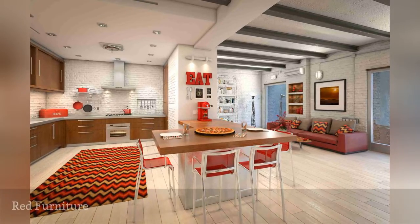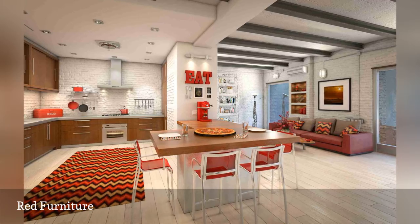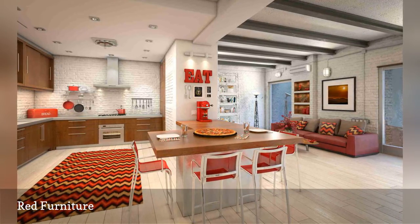Several pieces of red color furniture will sure brighten up your space, bring more energy to it, as well as be a perfect Feng Shui Fire Element decorating solution.